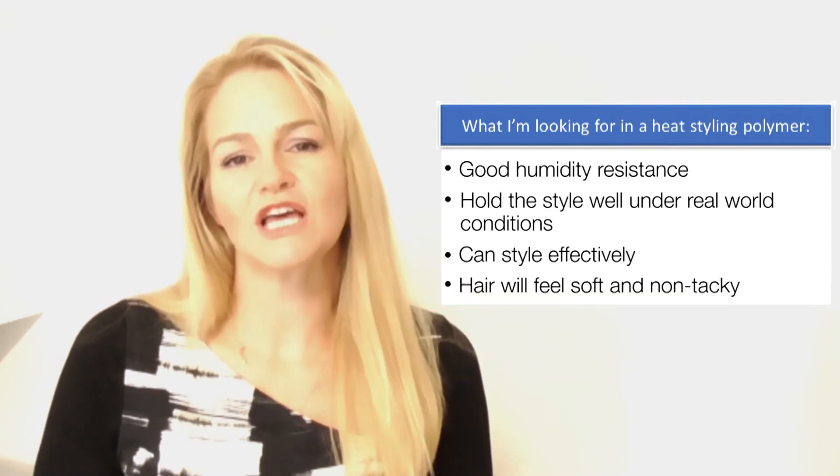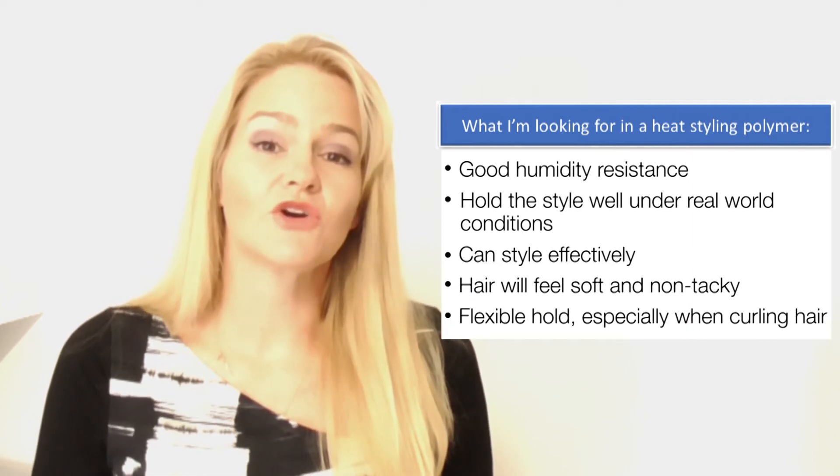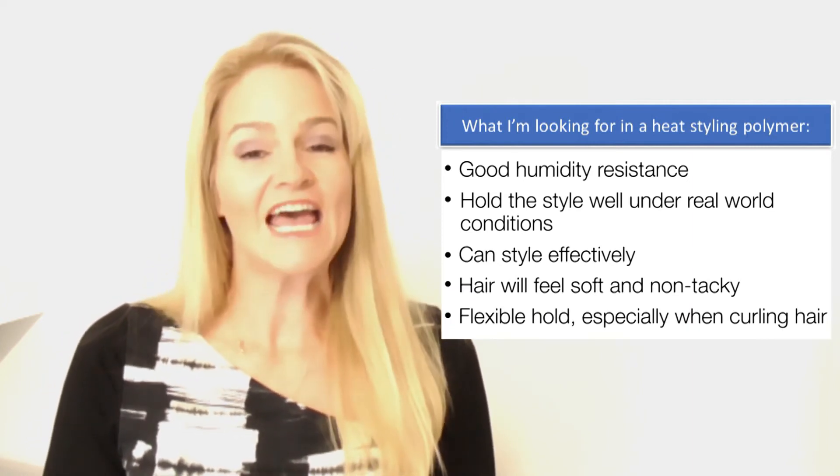I also want my hair to feel soft and non-tacky after use, and it helps if it can create a flexible hold, especially for curly hairstyles including in high humidity conditions. Unfortunately, we see all too many products making these claims, and consumers often jump from brand to brand searching for materials that will give them the results they're truly looking for. This video will show you some of my favorite materials to get the best heat styling results.